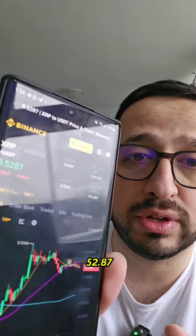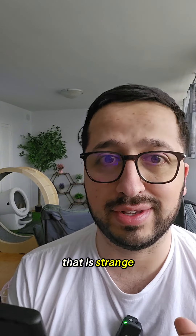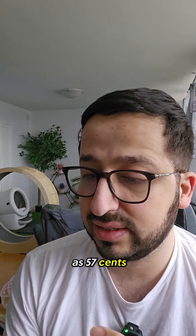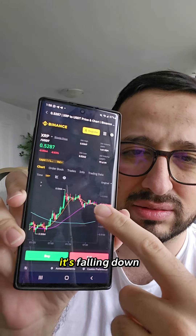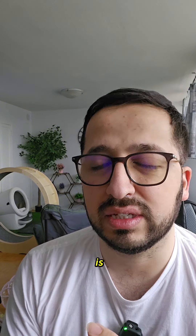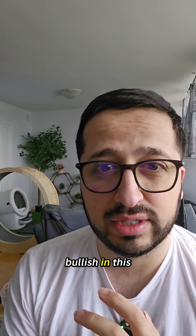XRP is sitting at 52.87 cents right now. From here, the expectations are of course towards 57 cents, and it is holding this zone. Once it rallied up it looks like it's falling down a bit, but that's okay — it's the weekend, and we generally don't see much bullishness because of the volume. We see either sideways movement or a bit of dumping, but I'm still kind of bullish this weekend.